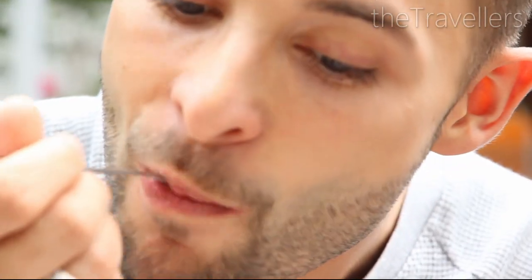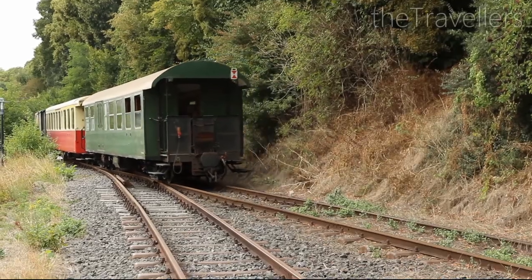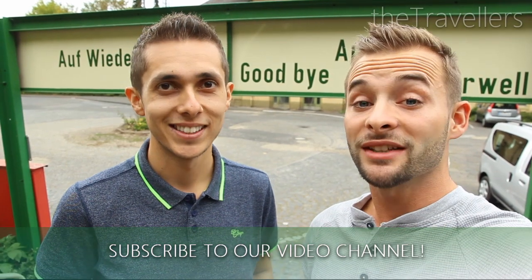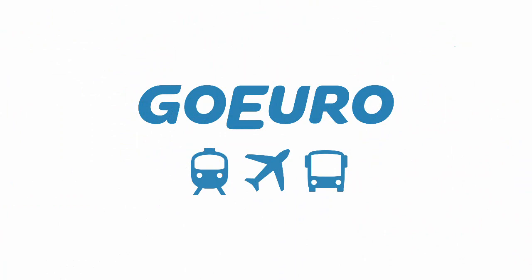At the end you should eat a tasty cake here. That's it from us from the volcanic Eiffel. Find out on our blog how to get to Cologne. Thanks to GoEuro for the support and thanks to you for watching. Bye bye and see you soon.